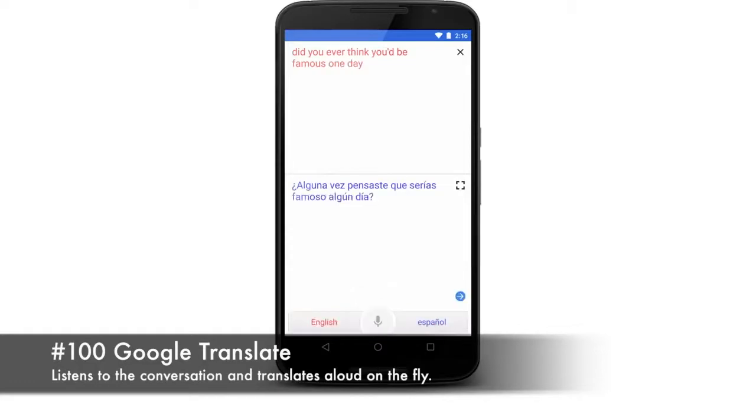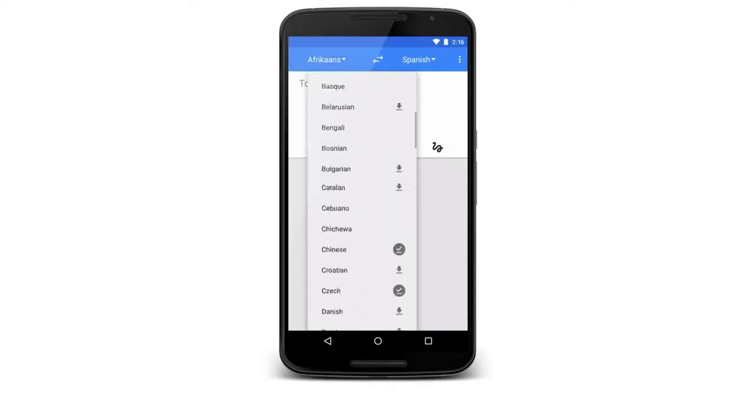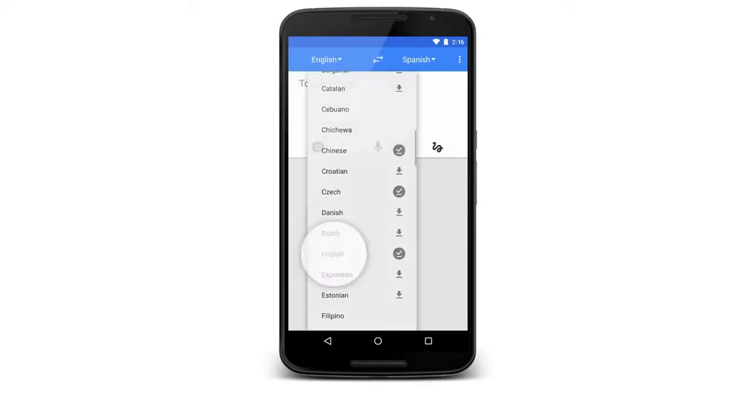It listens to the conversation and recognizes which of the two languages are spoken and translates aloud on the fly. It translates 19 different languages. Number 99.